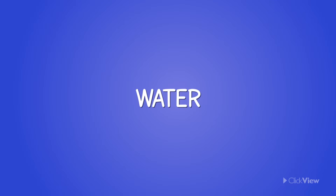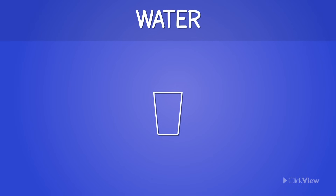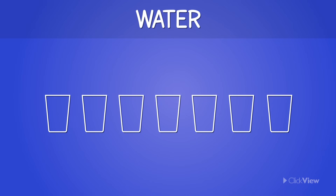Water is essential for helping your body digest and use the nutrients found in the foods you eat every day. Therefore, it is important to drink lots of water every day to help with this process.